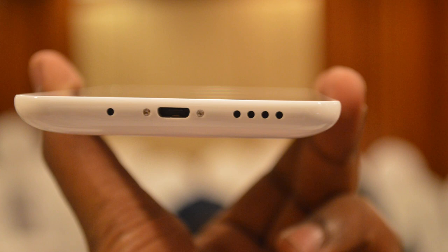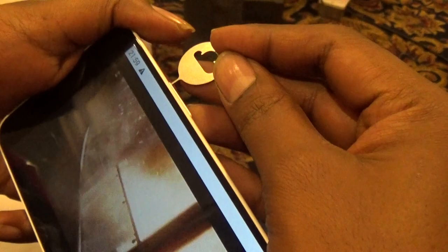On the back side you will find the rear camera and a dual-tone LED flash. On the right side of the device you find the dual SIM tray, which actually fits two SIM cards vertically. One SIM card supports 4G and the other 2G. There is a nice-looking SIM ejector which can be used to pop up the SIM tray.